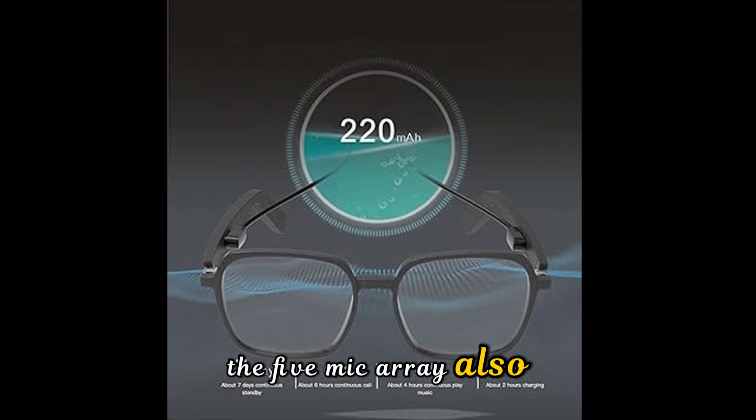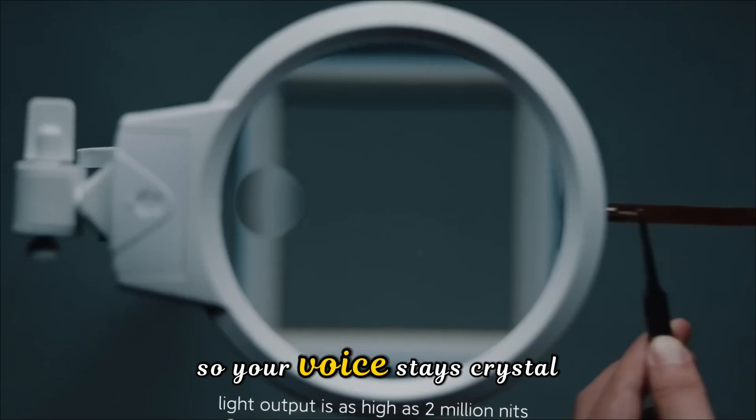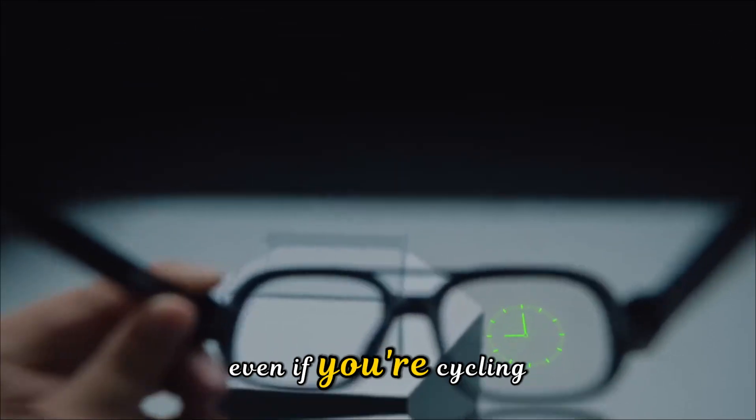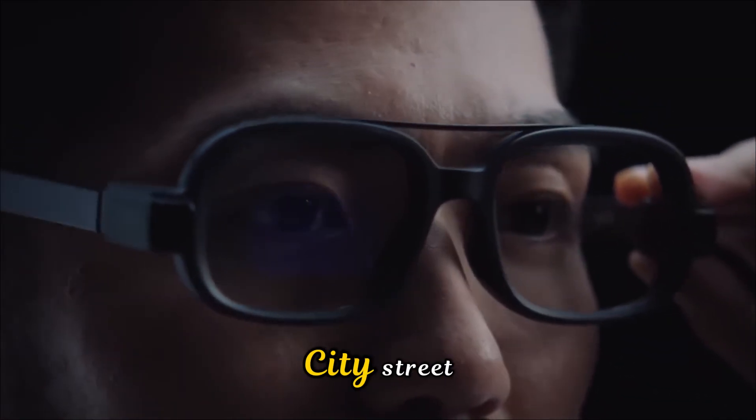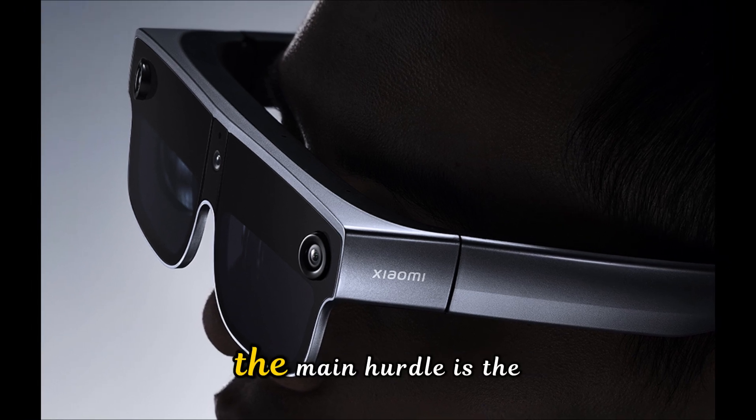The 5-microphone array also handles wind noise cancellation up to 12 meters per second, so your voice stays crystal clear even if you're cycling or walking through a windy city street. Is there a catch? For the US and premium markets, the main hurdle is the ecosystem.